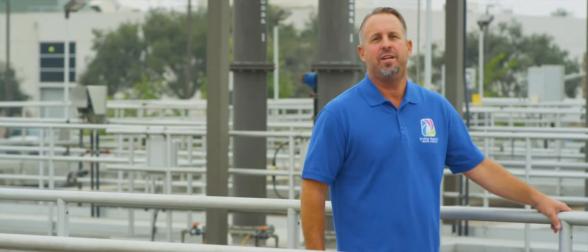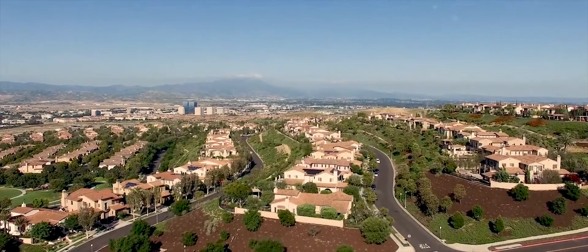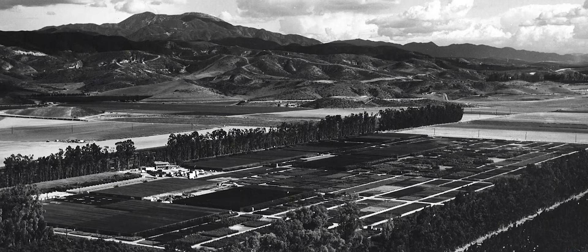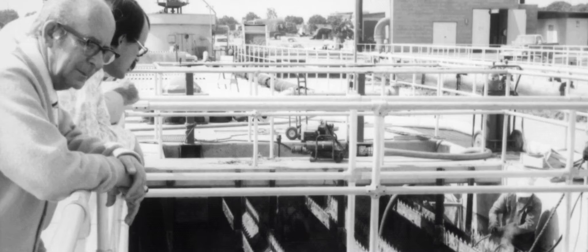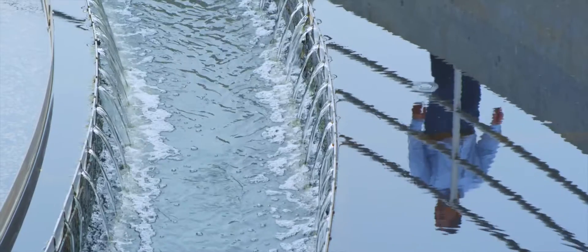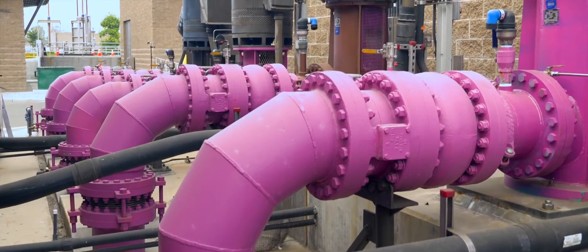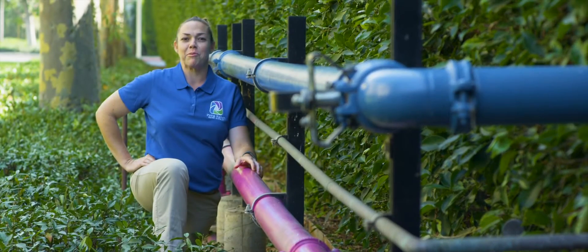Recycled water is drought-proof and saves us from buying expensive imported water. Irvine Ranch Water District has a long-term vision, planning on building our recycled water system since the 1960s as our communities grew up. It's one of the most advanced recycled water systems in the nation, with 500 miles of piping. To avoid confusion with pipes carrying drinking water, we pioneered Purple Pipe, which has now become the universal symbol for recycled water.